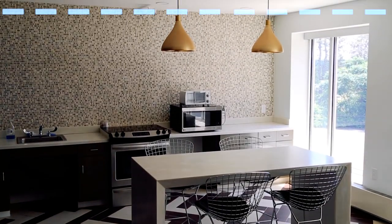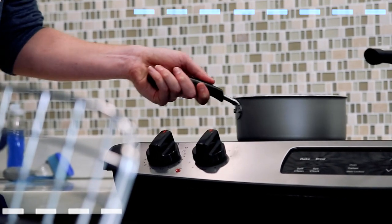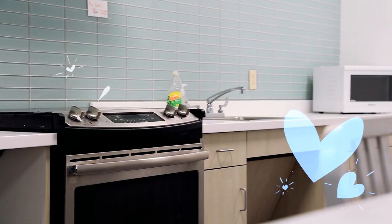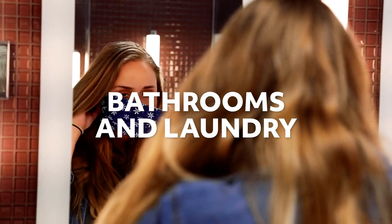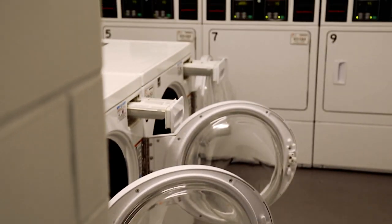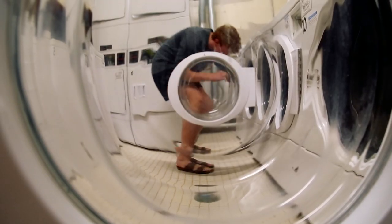All three of our first year residence halls have been remodeled, with brand new kitchens too, so you and your friends can take turns cooking. We also have brand new bathrooms, and by the way you can leave your quarters at home, because our laundry machines are free to use.